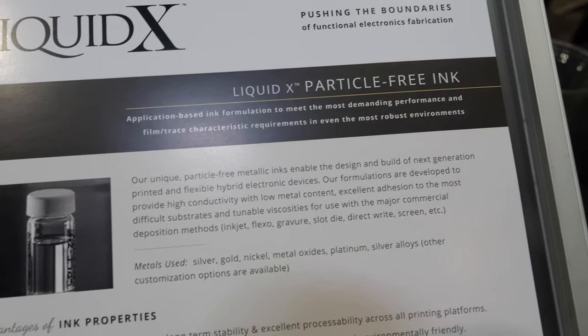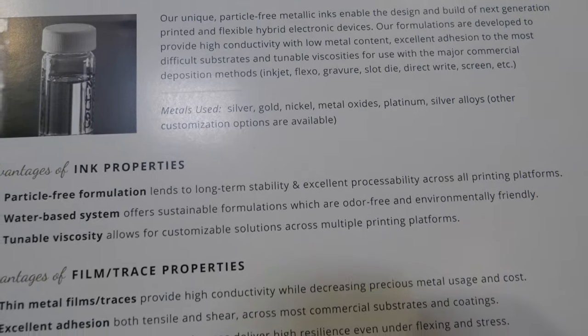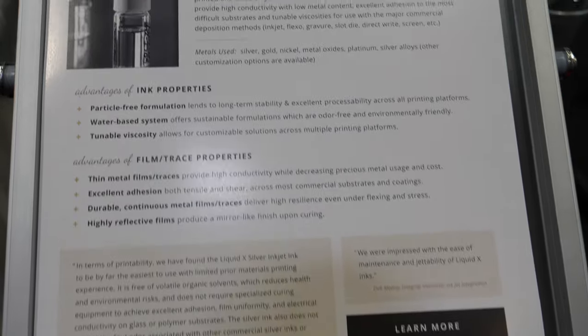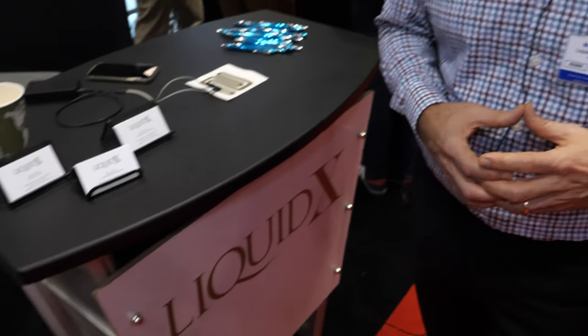The ink stays clear until the decision is made to turn it into a solid metal — a solid silver trace, gold trace, or whatever is being printed. It is water-clear until printed and cured. LiquidX is currently focused on functionalization, e-textiles, and smart fabrics, which is the theme of their IDTechX demos.